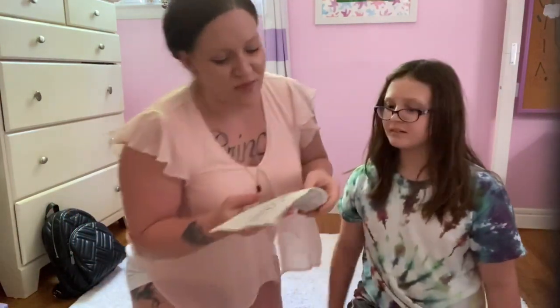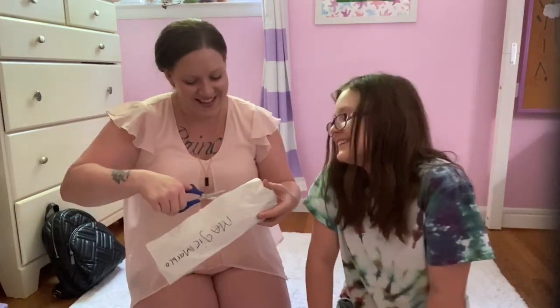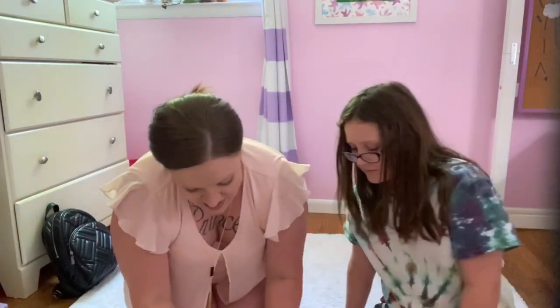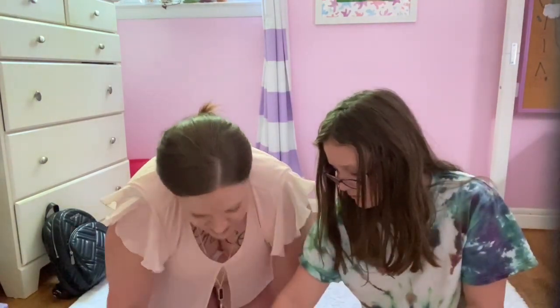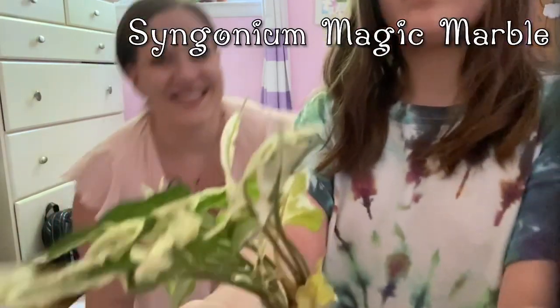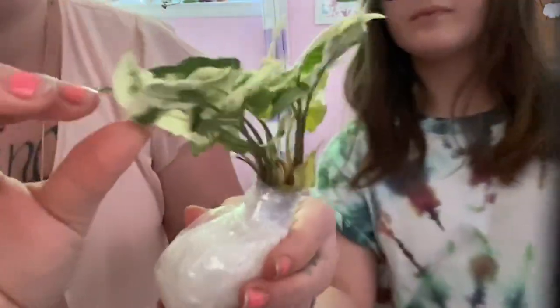Next we have the Syngonium Magic Marble. It's so interesting the way the leaves look — at least in the picture, it's almost as if they were like old paper burnt and crisped around the edges, except it looks nicer than being burnt. I've never seen one of these before. Oh my god, it's everything I ever hoped for! Show it to the camera — isn't that so beautiful?